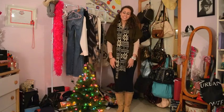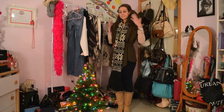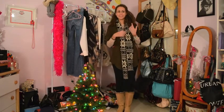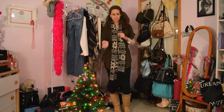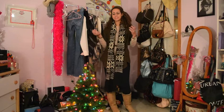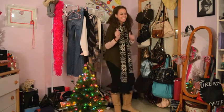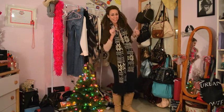Hey everyone, it's Liz and today I have an outfit of the day for you guys. I didn't have time to take pictures of my outfit so instead I decided to just do a video because it's a little bit easier for me, and yeah I like making videos. Awkward entrance into video starting now.